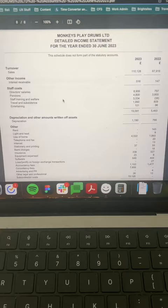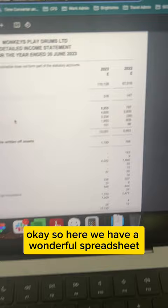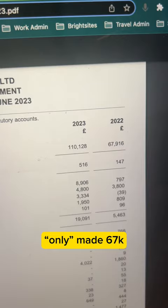How much I earn as a freelance UX designer. Here we have a spreadsheet for 2023 — I've made 110k. In 2022 I only made 67k. I've also earned more interest.